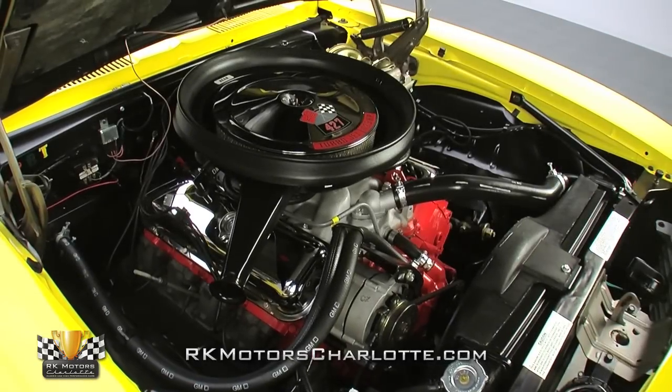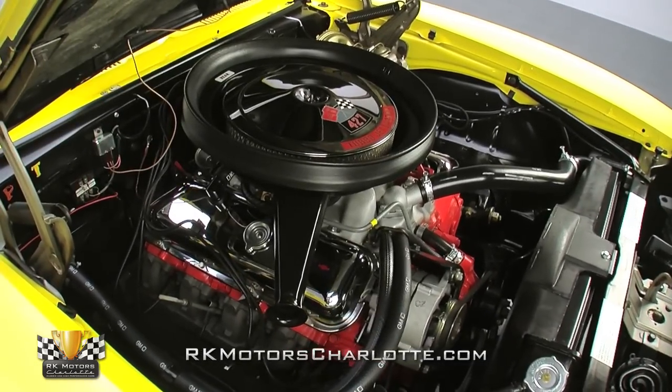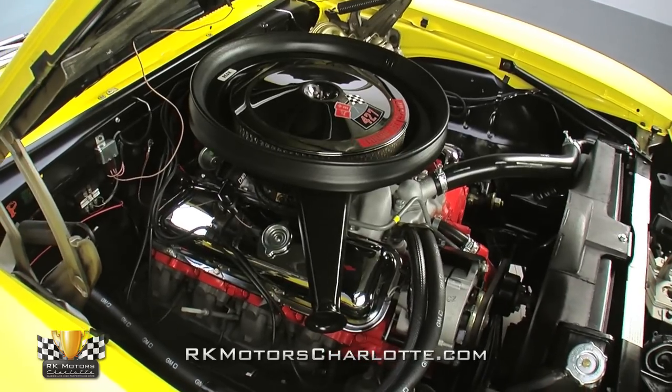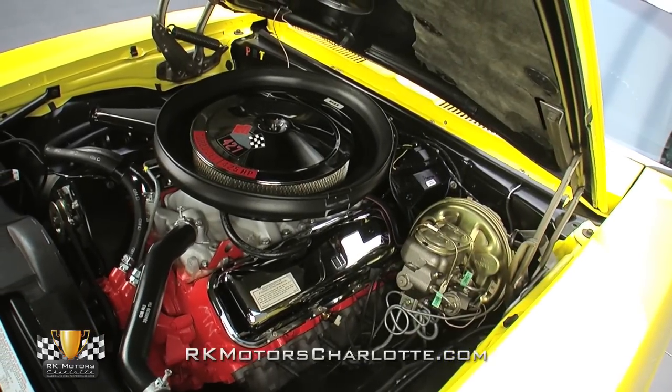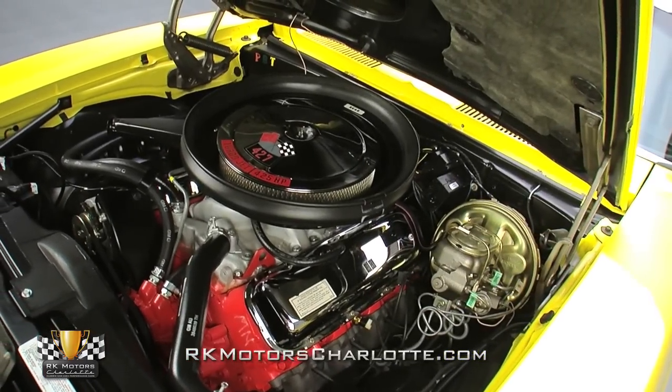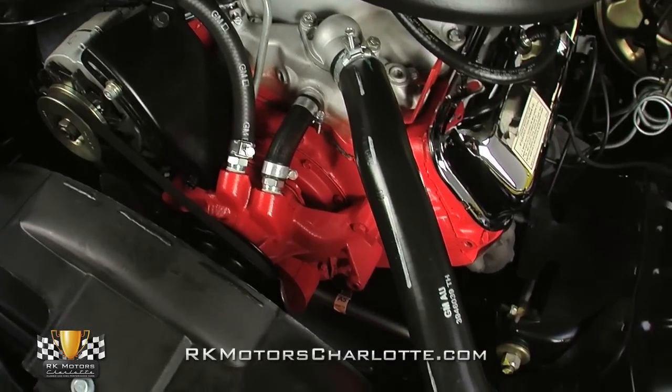The centerpiece is a cast iron GM block which wears fresh orange paint, topped with factory heads, a Winters intake, a Holley 4-barrel, and cast iron exhaust manifolds. The engine looks and feels showroom new. From the GM hoses to the reproduction R59 battery, every detail is equally nice.